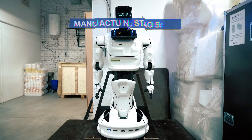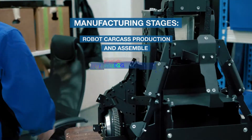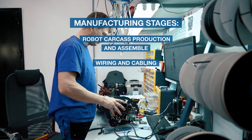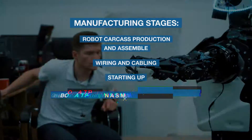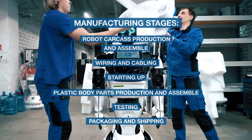There are several stages to the robot's production: robot carcass production and assembly, wiring and cabling, starting up, plastic body parts production and assembly, testing, packaging and shipping.